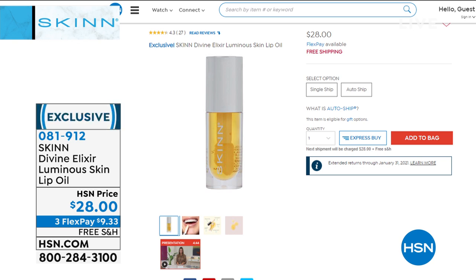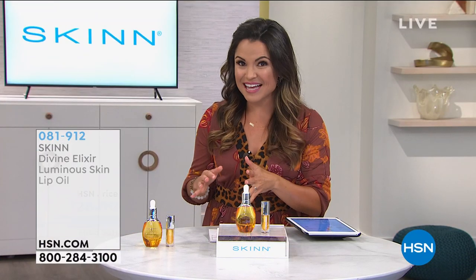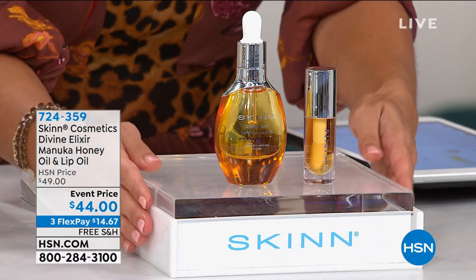Let's talk about the lips for just a second — with all the face coverings we're all wearing, my lips have been so dry and parched. If you need a way to get back moisture and hydration, if you want smooth, juicy lips, you have got to try the Divine Elixir Luminous Skin Lip Oil. This uses Manuka honey and a blend of essential oils to really hydrate the lips — it's $28 on its own. But I actually don't want you to purchase that one, because it's going to come included with the next set.